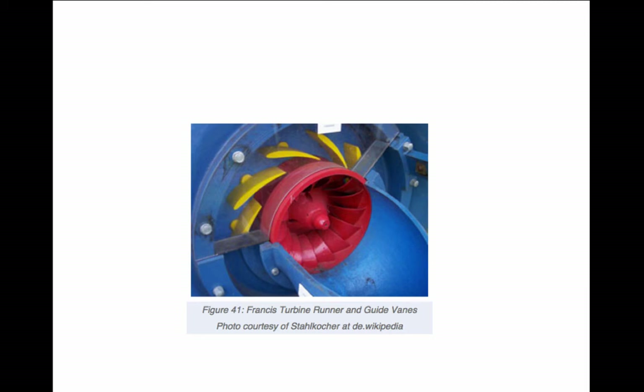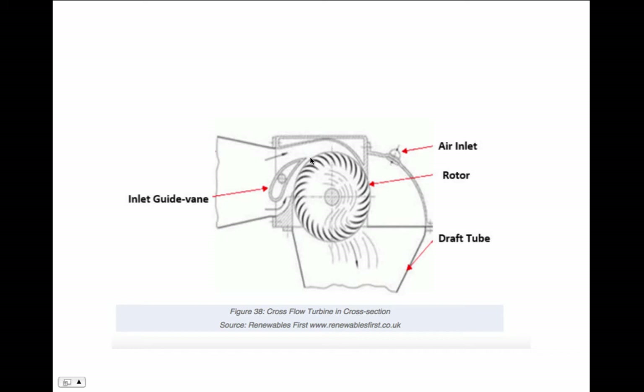Here's what a Francis-type turbine looks like. Water flows in through adjustable guide vanes, which are fixed and don't rotate, and they guide the water into the turbine runner which does rotate. Here's the cross-flow turbine we looked at earlier — water flows in through here, through the turbine, and out. The guide vanes can be adjusted to shut off water to different sections of the turbine so that it can operate at part flow.